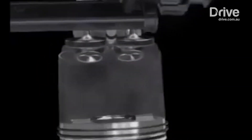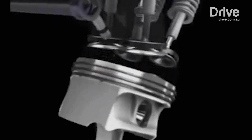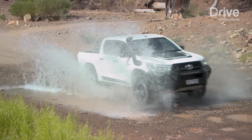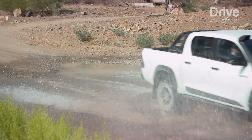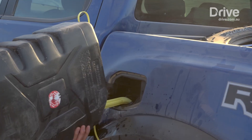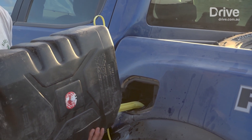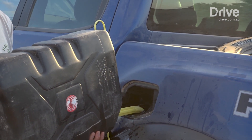Burning a litre of petrol emits 2.3 kilograms of CO2, while diesel emits 2.7. So these numbers are just multiplied by the fuel a vehicle uses per kilometre. To find the above numbers, the official Australian Design Rules 81-02 fuel consumption test places each vehicle in a laboratory for 20 minutes.